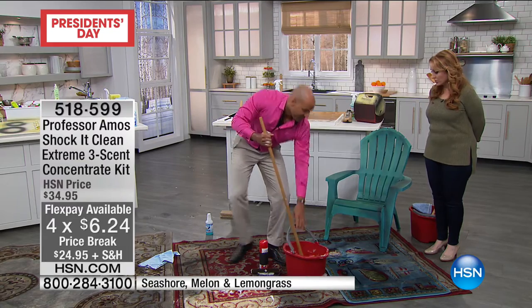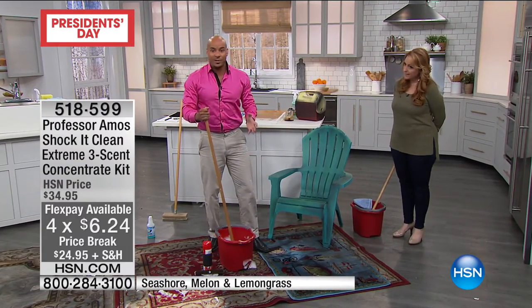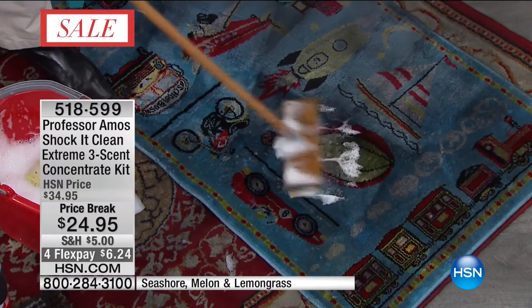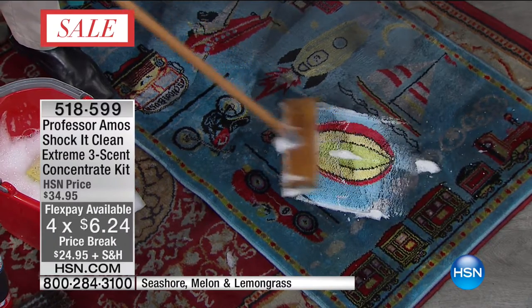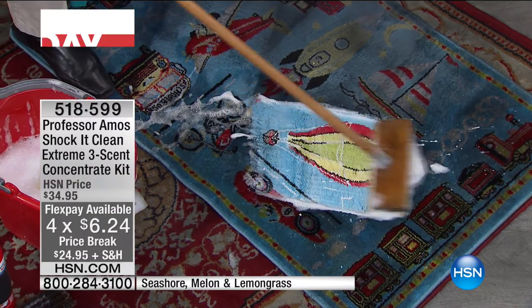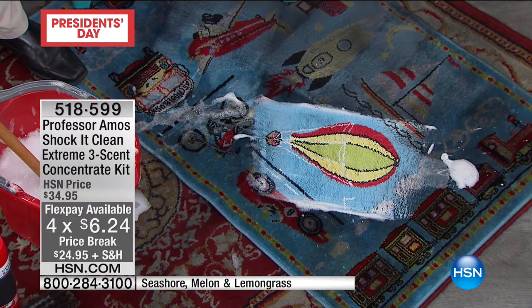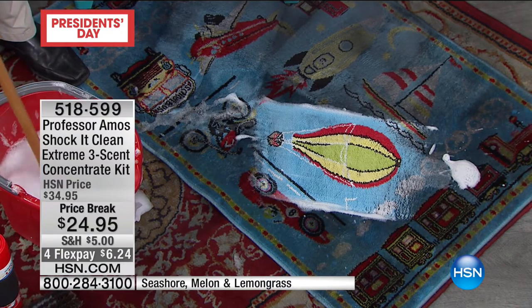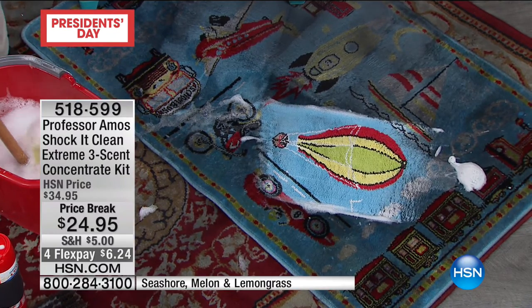So we're going to keep doing more demonstrations and show all the different things. Here's another rug. Because it's an innovative cleaner, we're not dealing with gloves or masks. You can take it right into your kids' room. If you're going to do a large area, use our Tampico brush — it's amazing, it's a real scrubber, an old-fashioned brush. The fibers are wooden so it gets the job done. It's effective and economical. The Tampico brush is available on hsn.com. For $24.95, what I really love is you're getting all three scents. Cucumber melon is the traditional one everyone's had. But lemongrass and seashore — seashore is one of the newer ones.